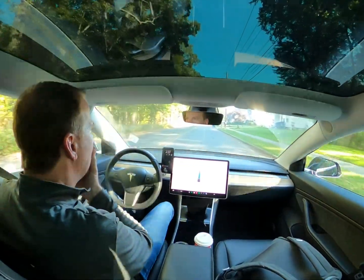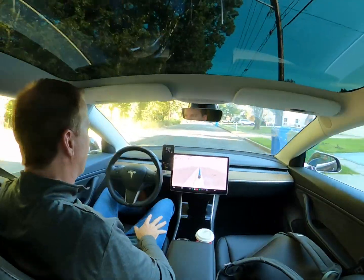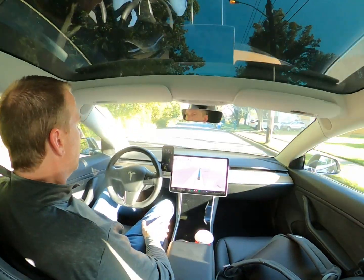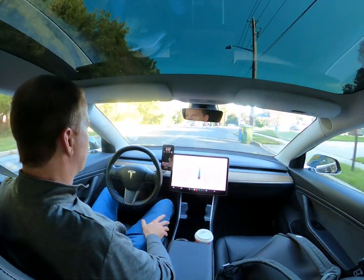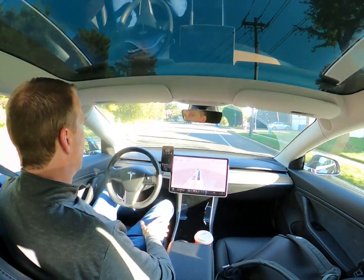I thought I would take a couple minutes and talk about the state of self-driving with Tesla as of late 2023. It's October 2023 right now. The current version of self-driving software is 11.4.7 — the most recent version out there — and man has this come a long way from where we were a year ago.